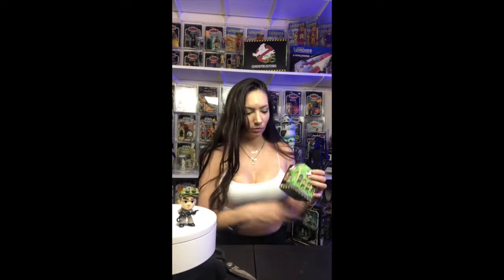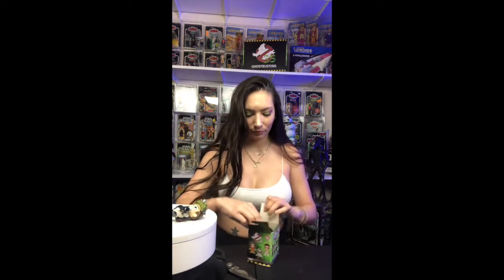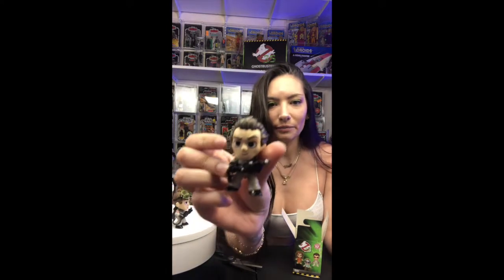He fell over — put that over there. He does not want to stay. Let's see what we got. So I got this guy. So far out of three I haven't got a double yet, which is good. They keep falling — stay up, he's kind of heavy. Oh my goodness, they don't want to stay.